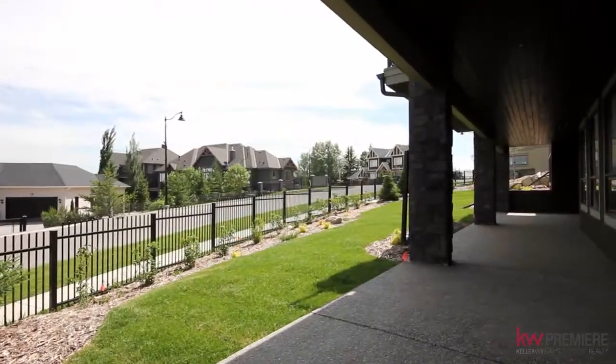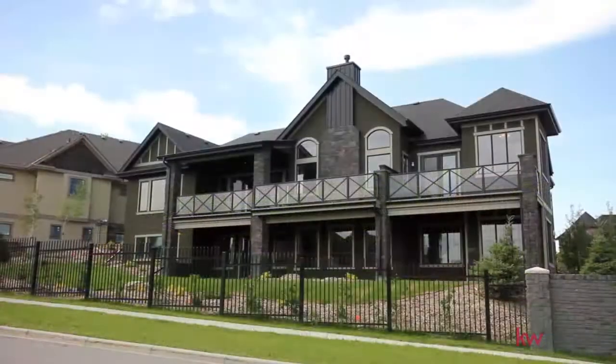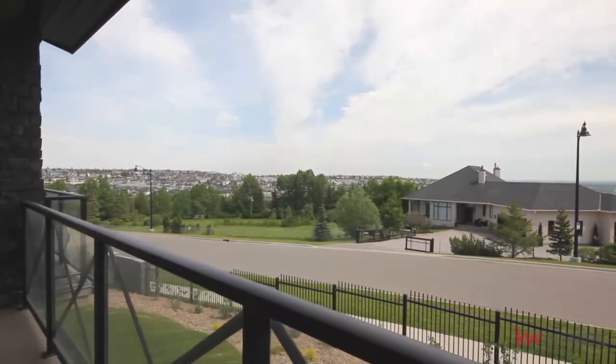On the exterior of the home you'll find beautiful landscaping, irrigation systems and exceptional views from being perched high atop in the community of Elveden.